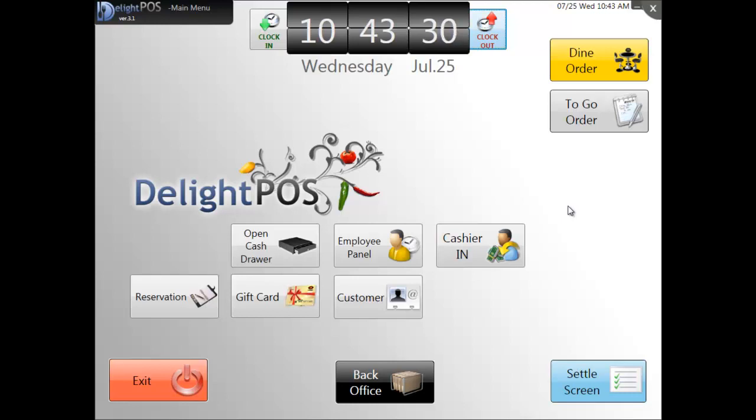Welcome to Delight POS for Restaurants, a fully integrated point-of-sale software for all of your restaurant needs. Delight POS software for restaurants provides you with simplicity, efficiency, and security. In this module, we'll be discussing Cashier and Waitress, Clock in and Log in.